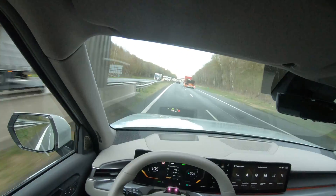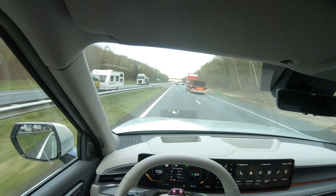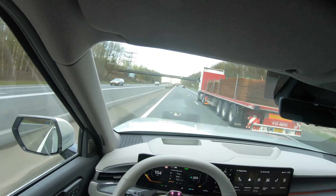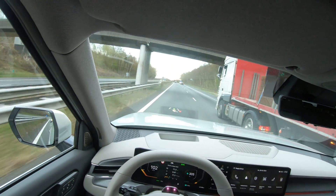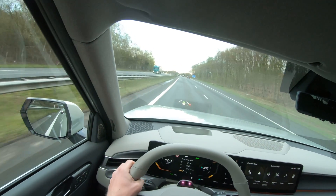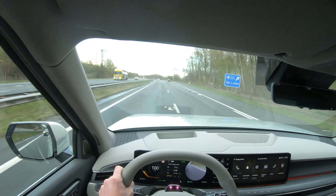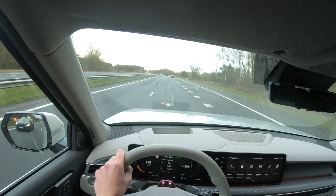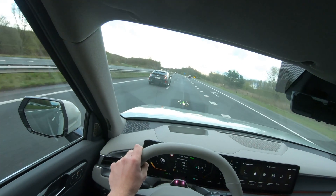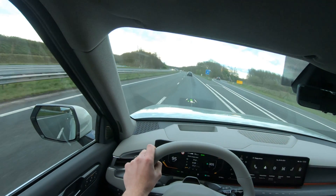I do have tailwind at the moment, so when I turn around I expect consumption to go up. I'm currently driving around 95 km/h on the speedo, which is 91 to 92 km/h GPS speed. I had to drive a bit slower earlier because it was busy — it's rush hour — but in this part of the Netherlands heading toward the German border, it's really quiet.